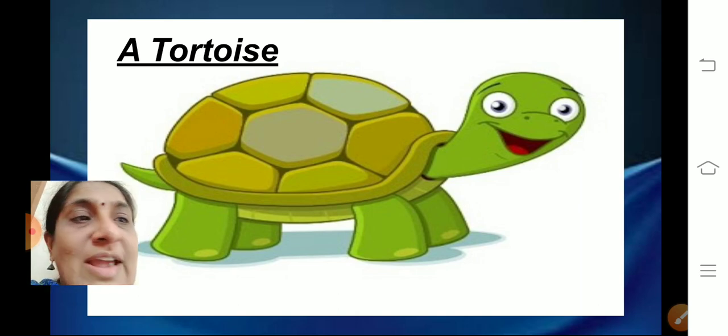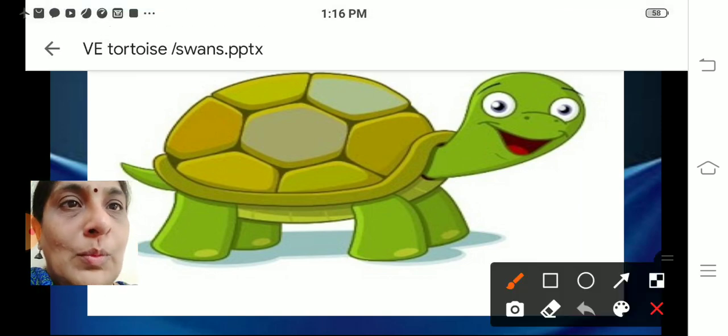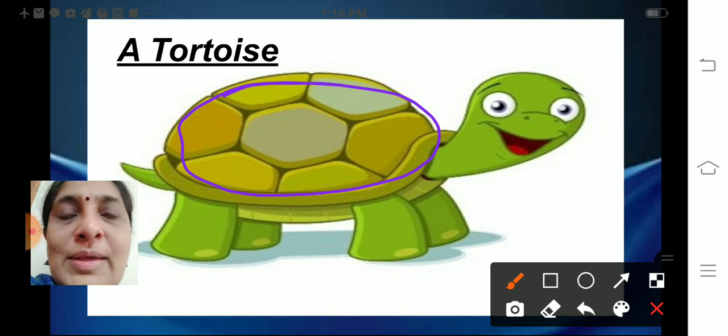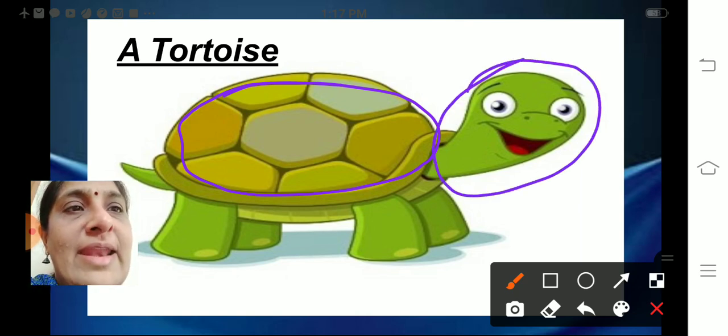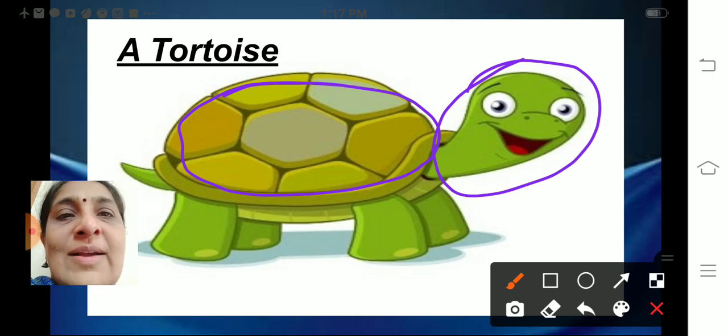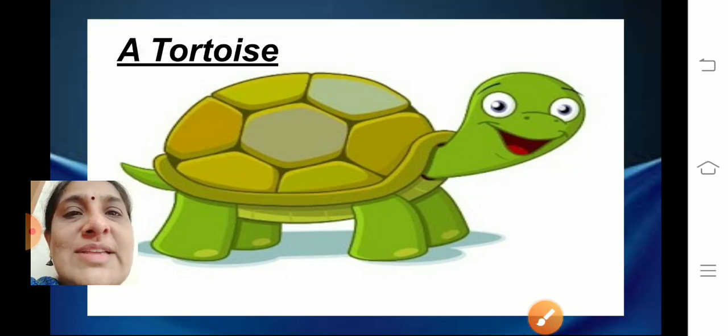Now, tell me children, what is this? It is the shell. Yes, a tortoise has a hard shell on its back. And when there is some danger, the tortoise can pull its head and neck inside its shell and protect itself. Tortoises protect themselves by pulling their head into the shell whenever there is danger.